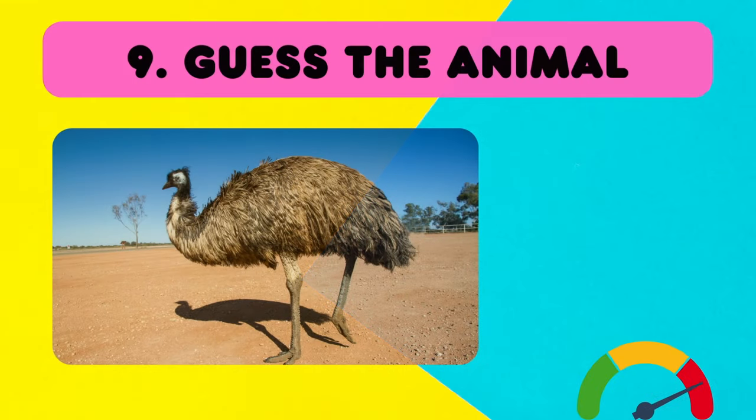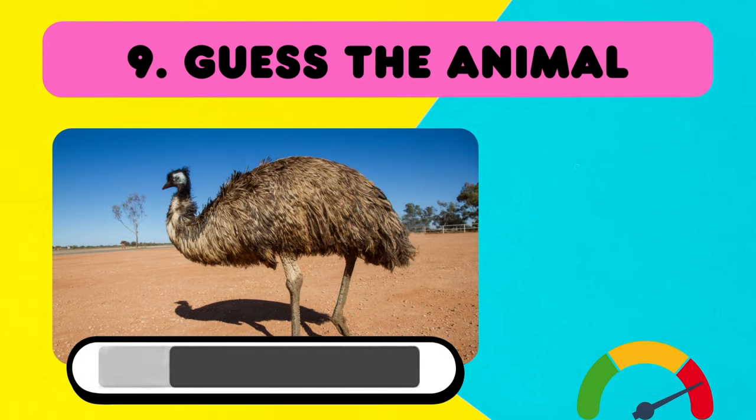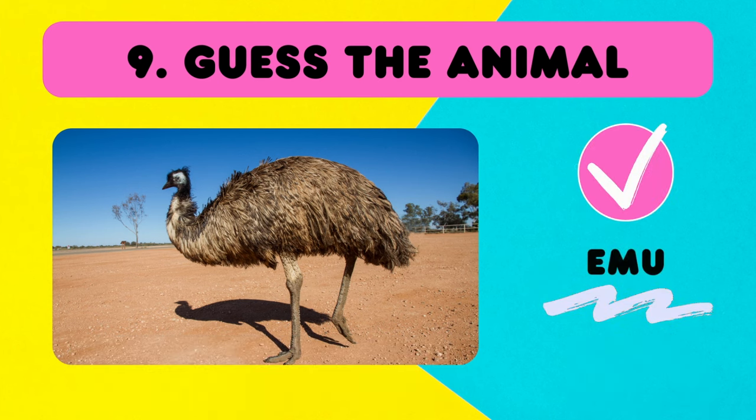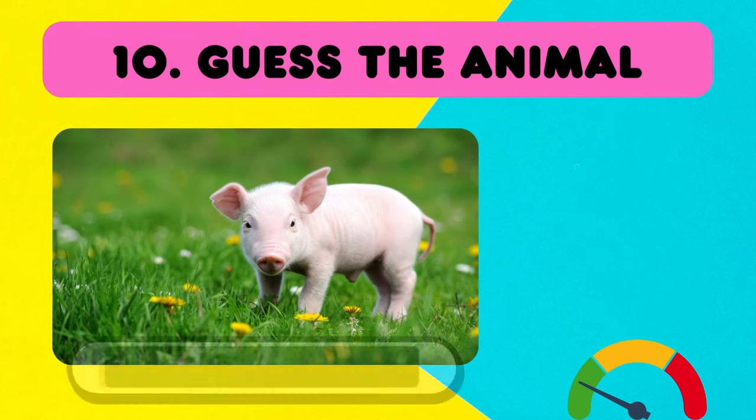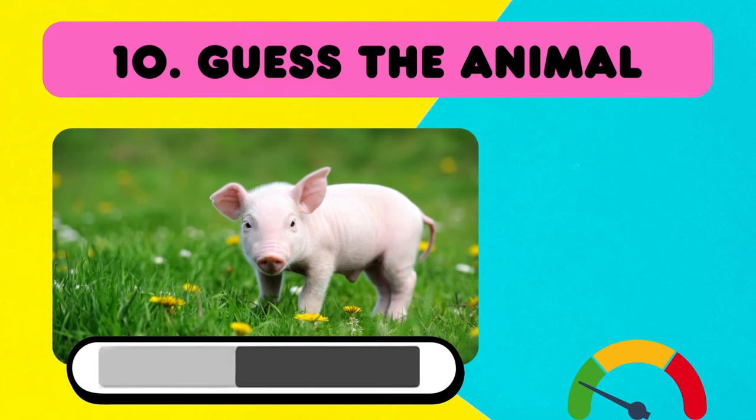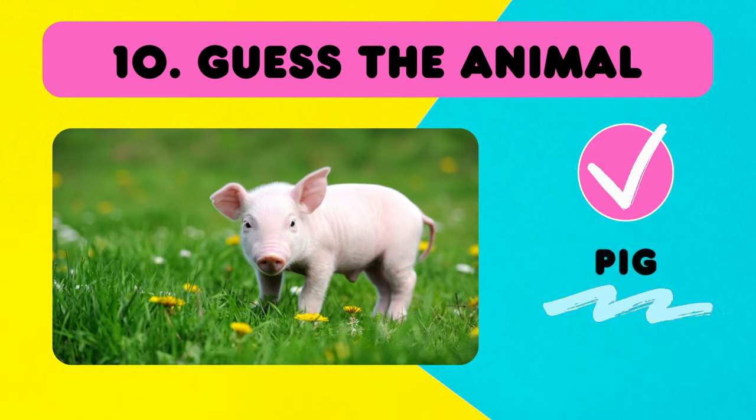Koala! This one is a bit hard! It's an emu! Emu! Number 10! A super cute pig! Correct!